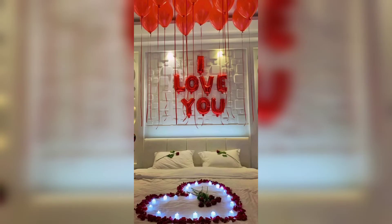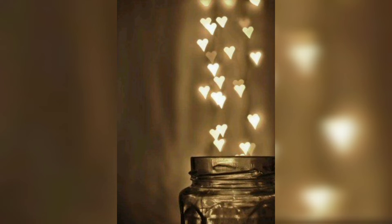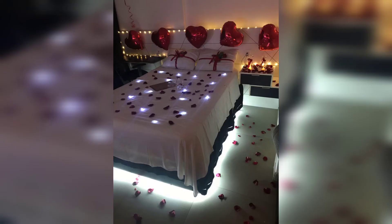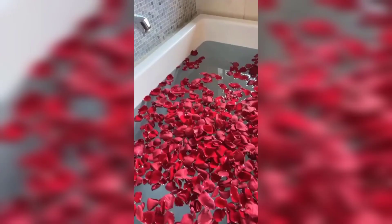Finally, it's time to add some finishing touches to the room. A few well-placed candles or a piece of romantic artwork can make all the difference. And don't forget the music — a playlist of romantic songs will set the perfect mood for your Valentine's Day bedroom.